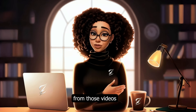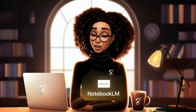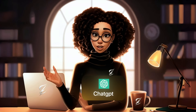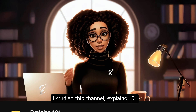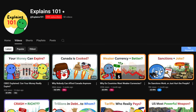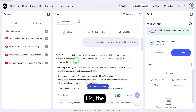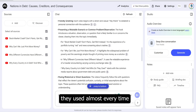Then they take the transcripts from those videos and feed them into Notebook LM — Google's underrated AI research tool that almost no one is using — or ChatGPT, to break down script structure and spot patterns. Here's a real example: I studied the channel Explains 101, which grew to 188,000 subscribers in just one year with 58 videos. When I ran their top videos through Notebook LM, the AI revealed a repeating hook structure they used almost every time.